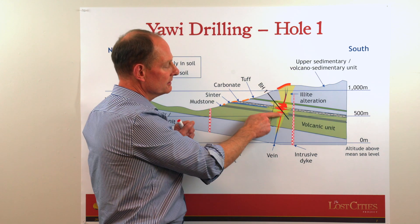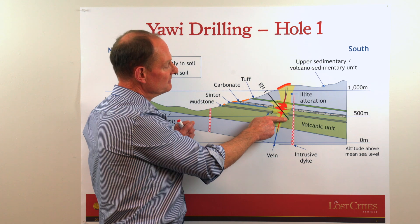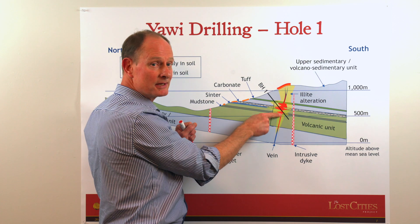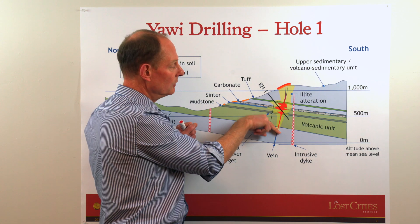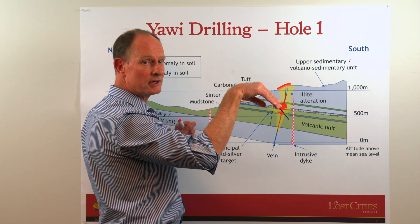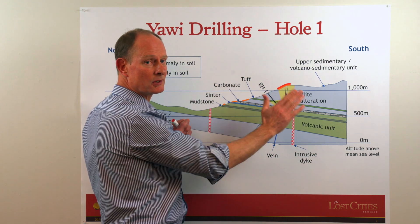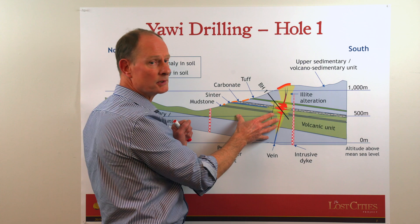Having finished this borehole, we have to decide whether we're going to drill a deeper hole to intersect this vein system lower down, or whether we move sideways out in parallel to this vertical cut through the yellow drilling area.